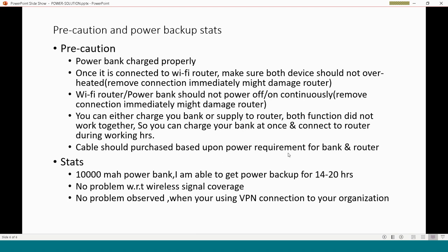The cable should be purchased based on the power requirement and the connector supported by your Wi-Fi router. In my case, I have a 10,000 mAh power bank — I can fully charge it within two hours, and after charging I get power backup for at least 14 to 20 hours. I have not seen any problem with wireless signal coverage, and VPN connection to my organization has never dropped during those 14 to 20 hours. This is a very easy and common solution you can use in your home. Thanks.